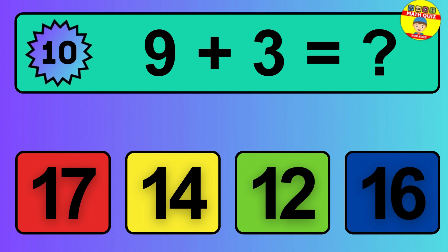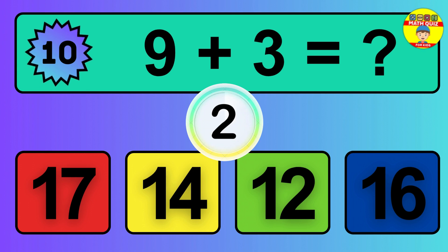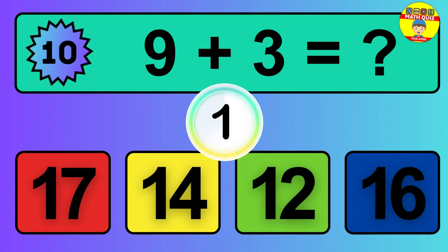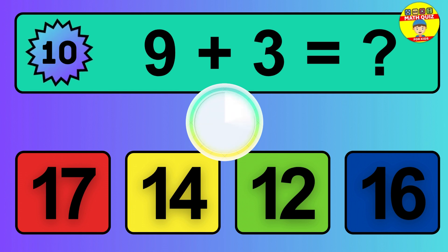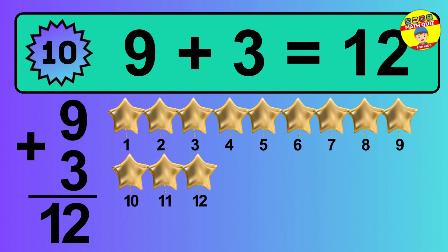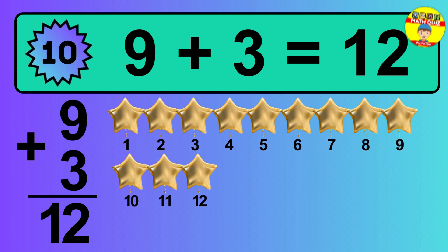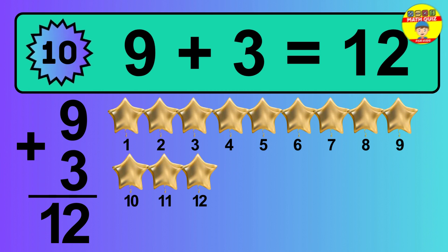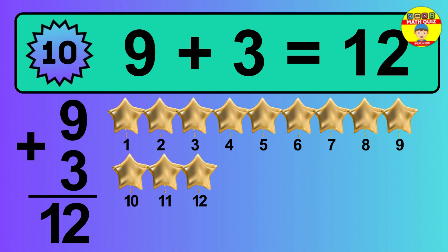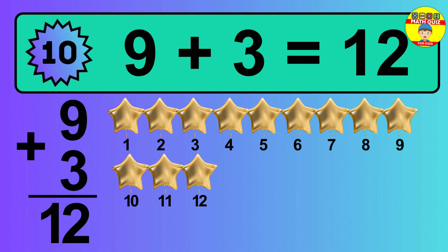Question 10. 9 plus 3 equals what? Let's count it: 1, 2, 3, 4, 5, 6, 7, 8, 9, 10, 11, 12. The answer is 9 plus 3 is 12.